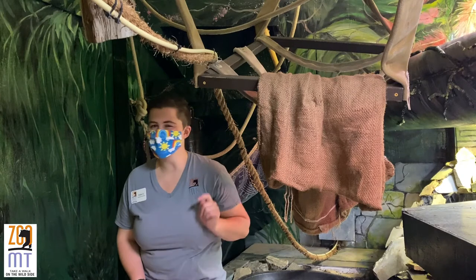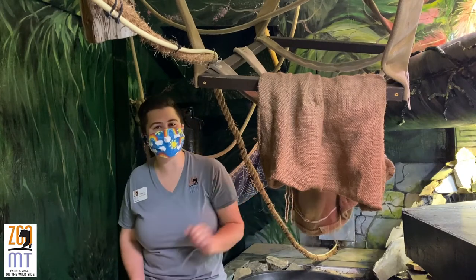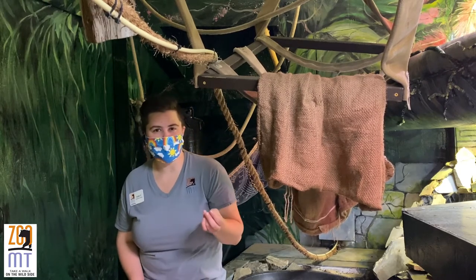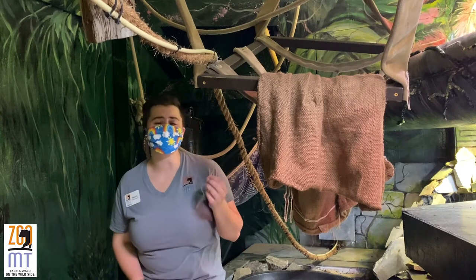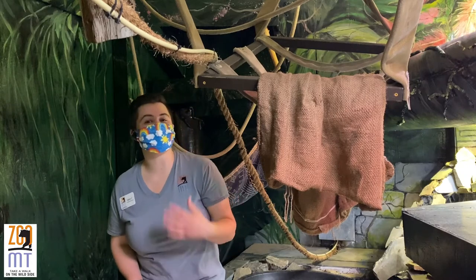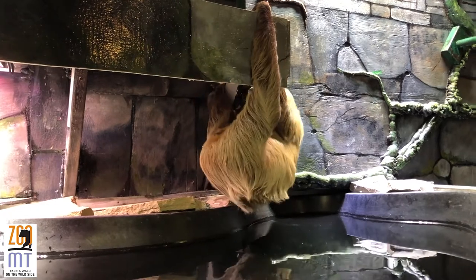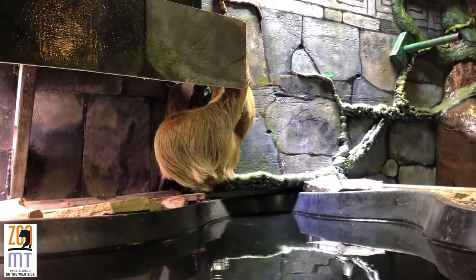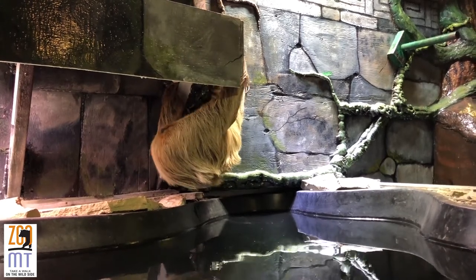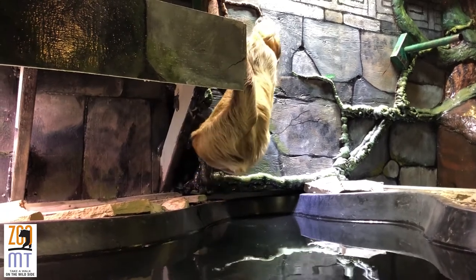Sloths are also surprisingly buoyant, and that means they like to spend some time in the water, which is why Winston has a pool in his habitat. Now they don't just go swimming for the fun of it — sometimes it's a matter of survival. The rainforest or coastal mangrove forest that most two-toed sloths inhabit are prone to seasonal flooding, so sometimes sloths have to swim to reach different trees, new habitat, or food. They're not swimming upside down — they will be face forward and kind of dog paddling, and they can be quite adept at swimming.